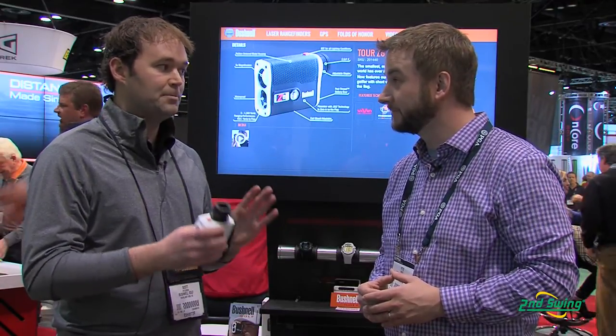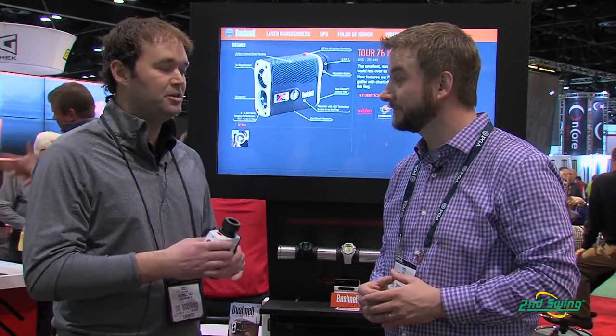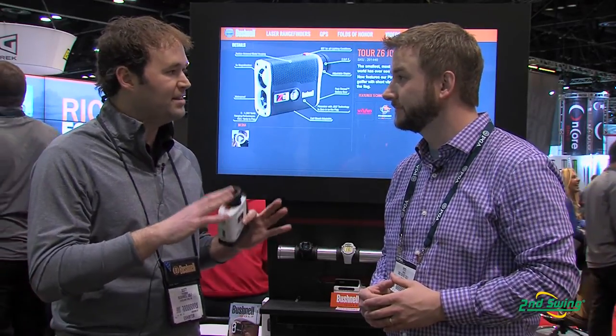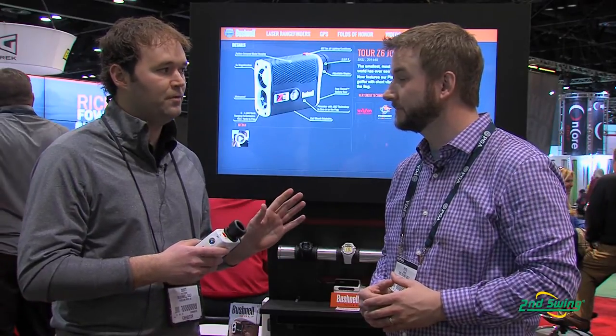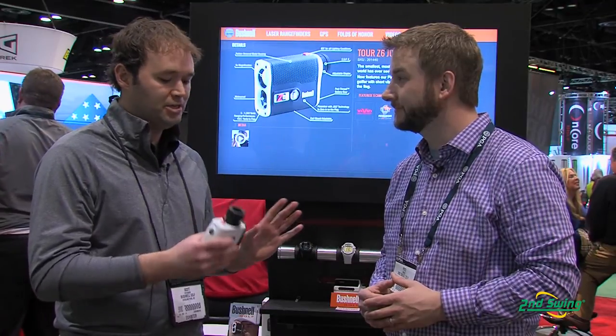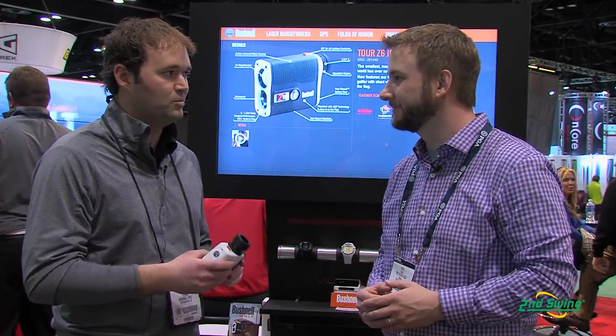The Pro X7 features a bright red display with four usable brightness settings, so you can turn it up in the brightness of the day or turn it down during those evening hours when dusk sets in. It's half-yard accurate out to 550 yards to a flag, and lightning quick — five times faster than any rangefinder on the market. It's really our professional-grade laser rangefinder for the guys on tour.